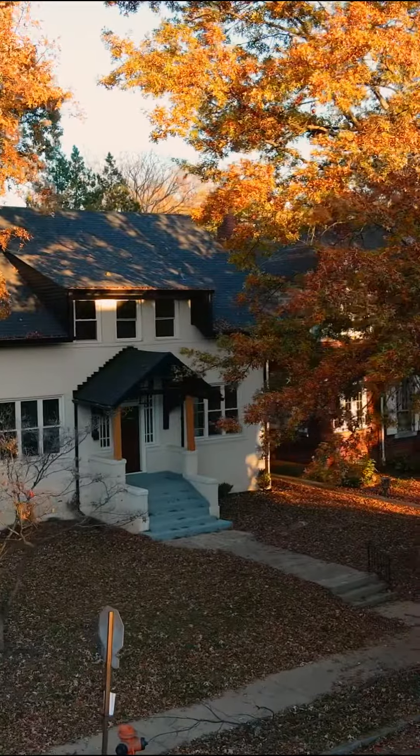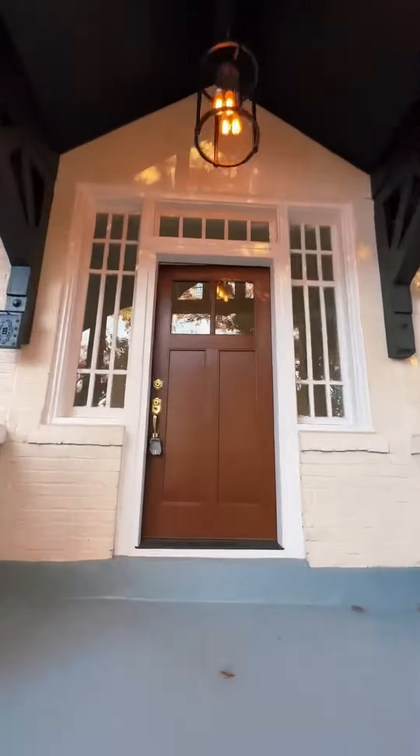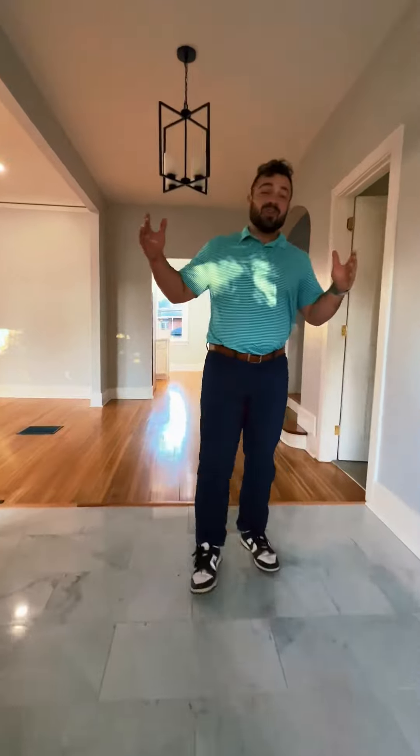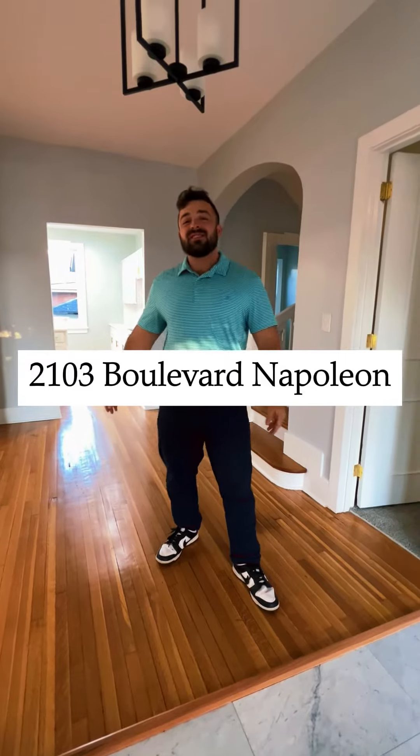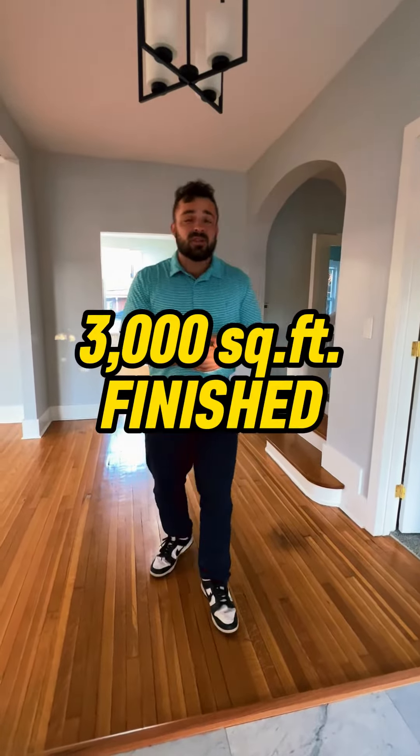Open up the champagne, pop it — hey guys, what's going on? Check out the newest listing we got over at 2103 Boulevard Napoleon. This is nearly 3,000 square feet finished — this home is massive.